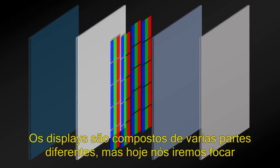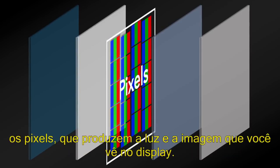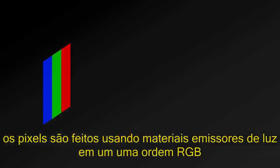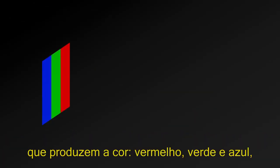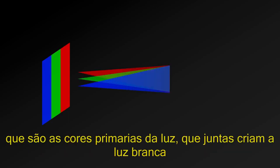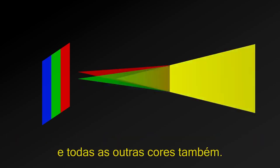Typical displays are made of several different parts, but today we're just going to focus on the main component, which are the pixels that produce the light and picture that you see on your display. Pixels are assembled using light emitting materials in an RGB arrangement to give off red, green, and blue, which are the primary colors of light. And together, they give us white light and every color in between.